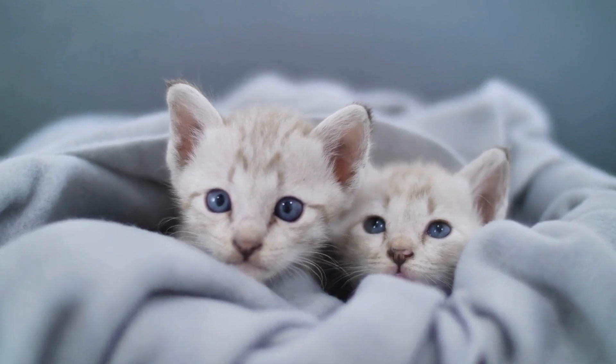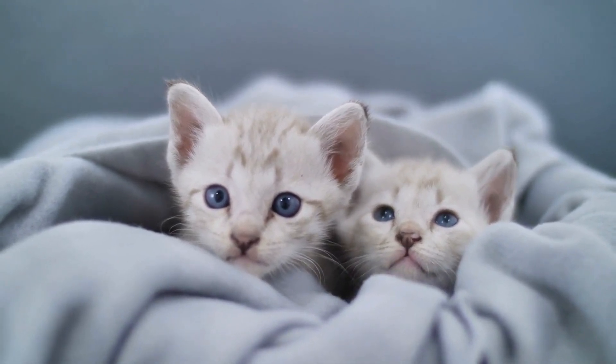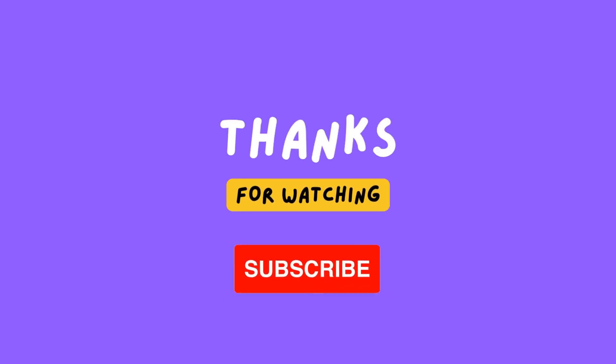Which tip will you use to introduce your cat? Let us know in the comments. Thank you for watching. We hope these tips have been helpful in introducing a new cat to your household. With the right approach, you can help ensure a smooth and successful transition for all of your feline friends.